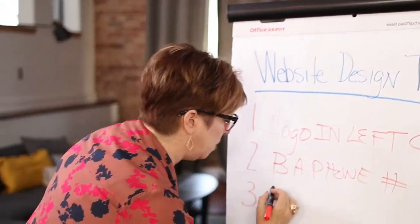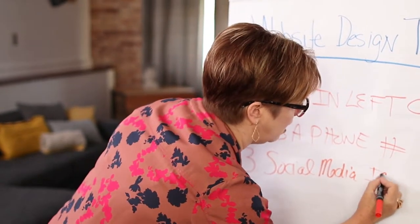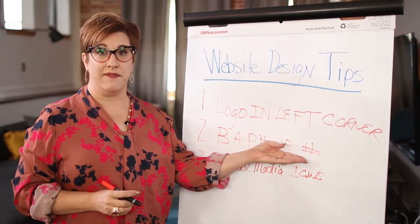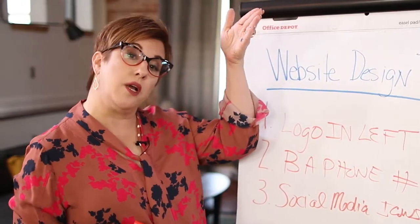Also, social media icons. Here's the thing — don't put social media icons in the footer. Put them right next to the phone number. I want to make sure that if I'm going to call you — or maybe I'm not ready to call you and I just want to follow you on social — make it easy for me to find your social media icons.